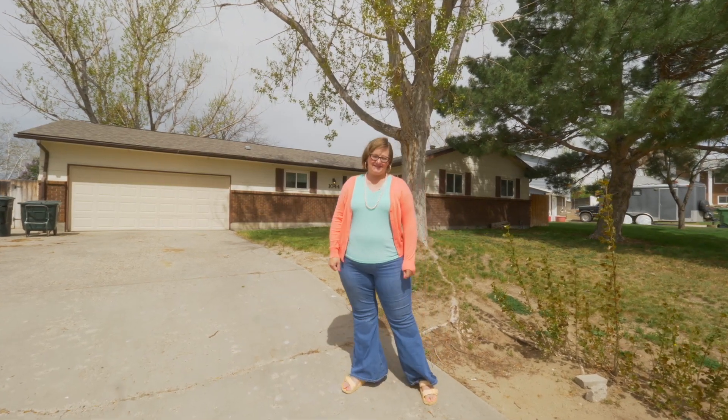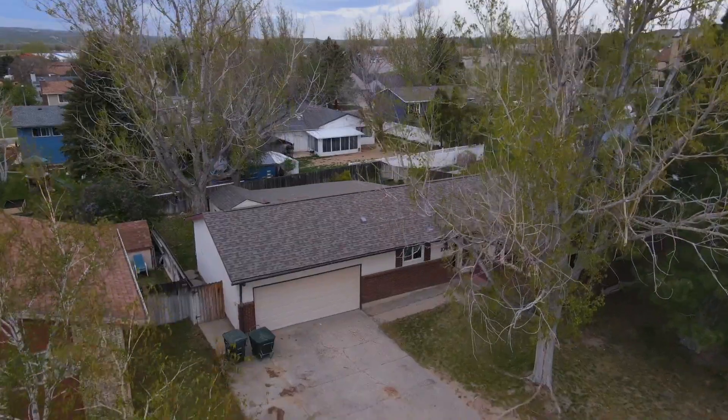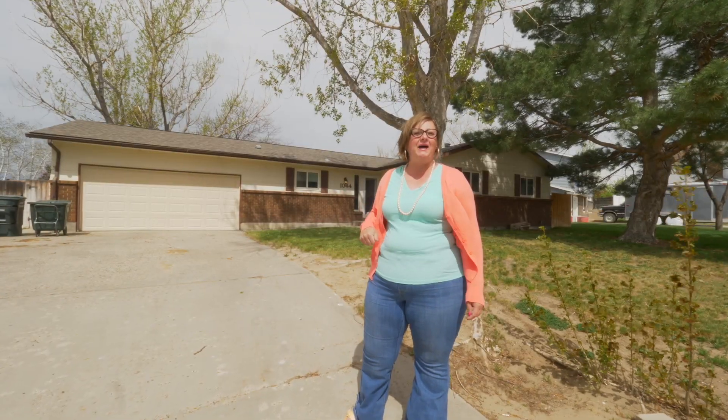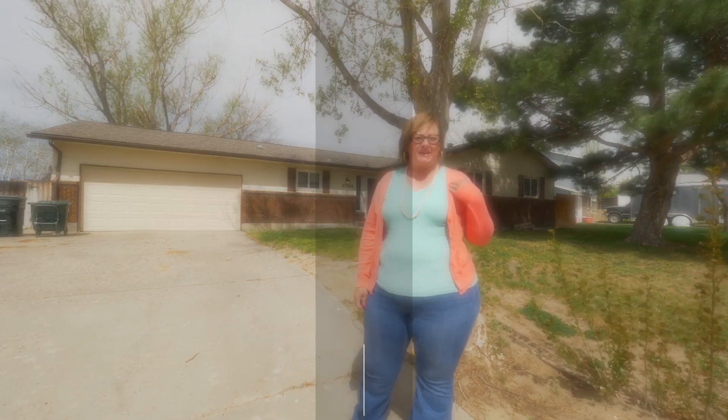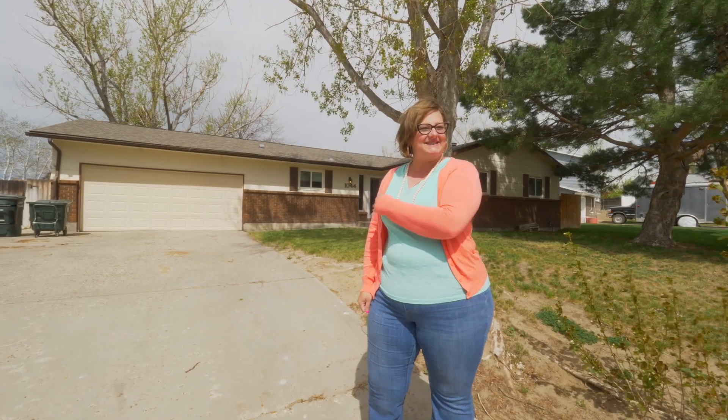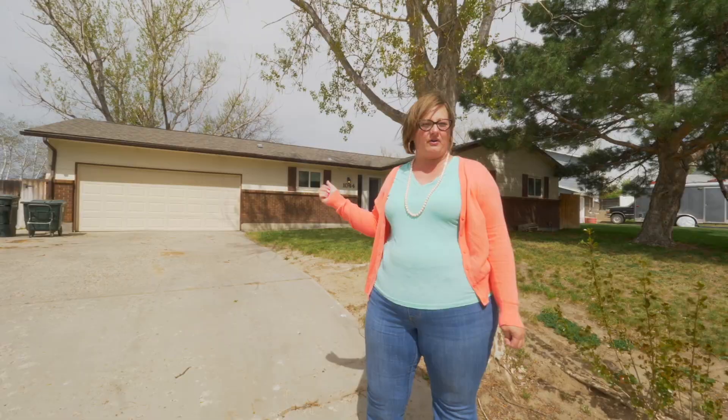Have you been looking for a home in Douglas that has plenty of room for all your friends and a two-car garage in town? Well, I found the home for you. I'm Brandy with the Alicia Collins Real Estate Team and Remax The Group. Let's go check inside. This is 1044 Durango.